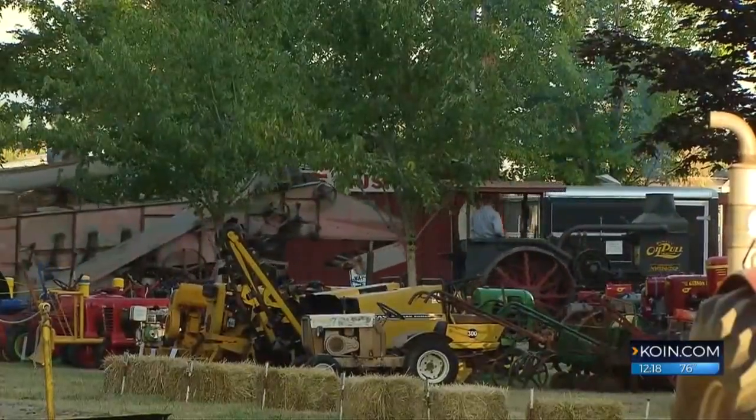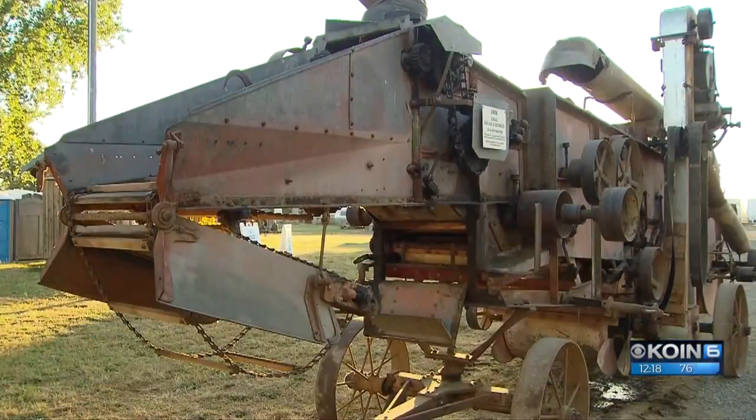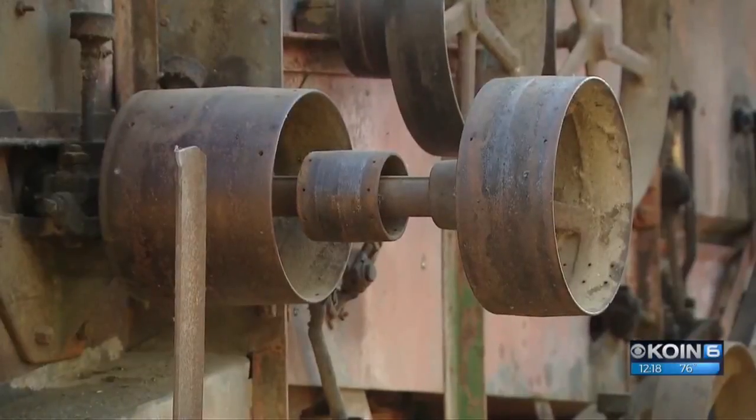The tractor and the wheat thresher it's pulling is a passion of Phil Lanzarata, who took well over a year to rebuild both the tractor and the thresher. "I just try and show people what threshing is all about, and how wheat has been threshed when it comes out of the field the old way."